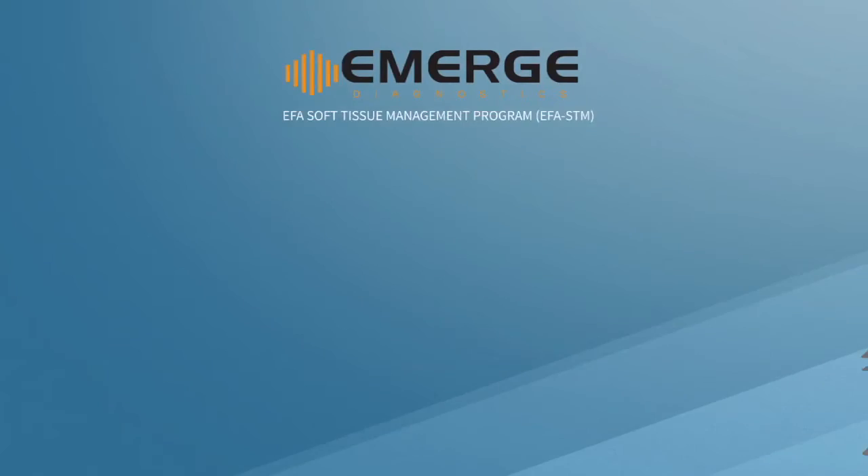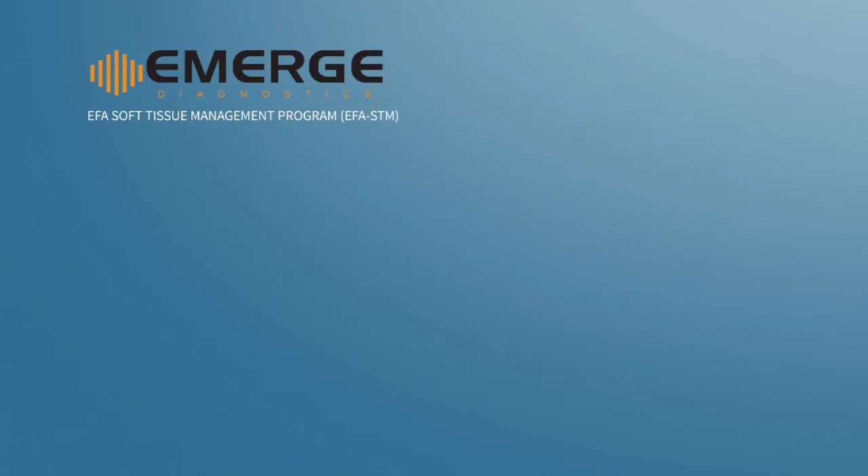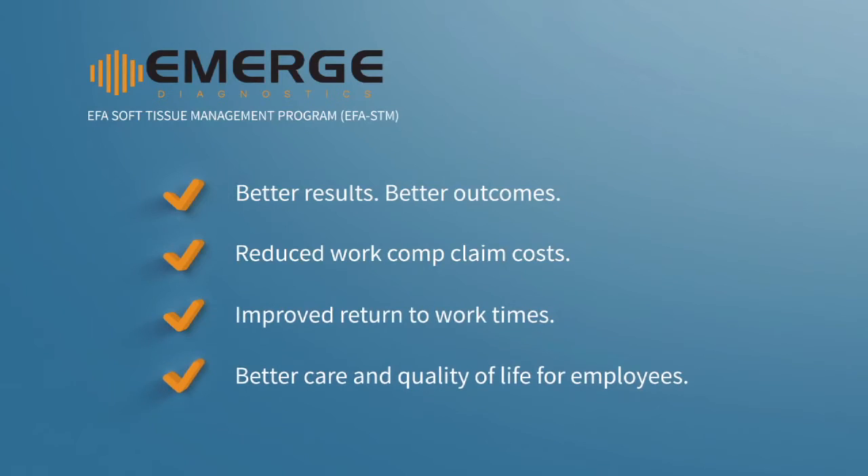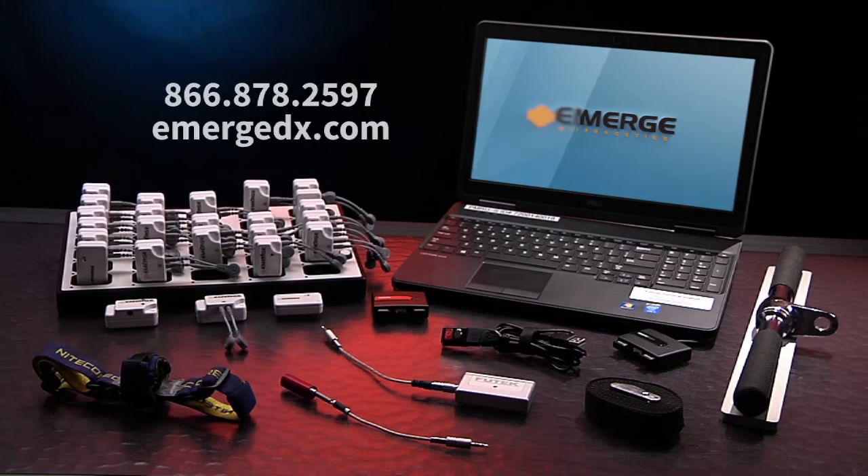Emerge Diagnostics EFA-STM: better results, better outcomes, reduced work comp claim costs, improved return to work times, and better care and quality of life for employees. To learn more about this game-changing technology, contact us at 866-878-2597.